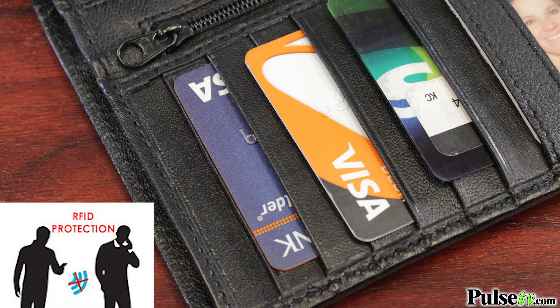Hey it's Anissa bringing you a great deal on our soft and supple genuine leather checkbook wallet. What makes this different than others are two things: first it's got pockets galore, and second it's got RFID technology. If you're not sure what that is, it means it's going to protect your credit card and the chip from electronic pickpockets, and that's so important in this day and age.